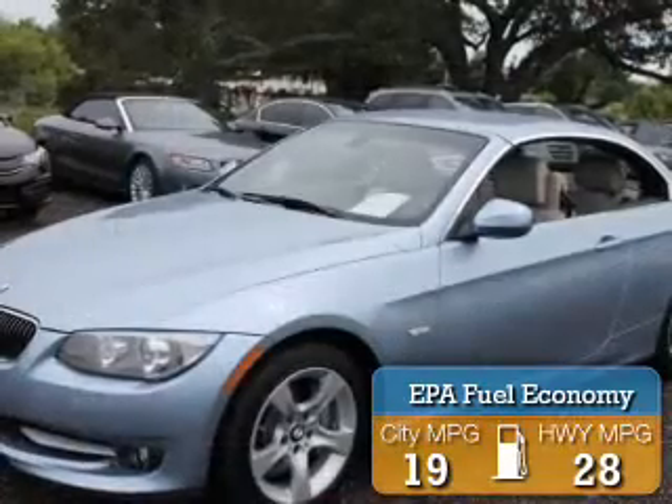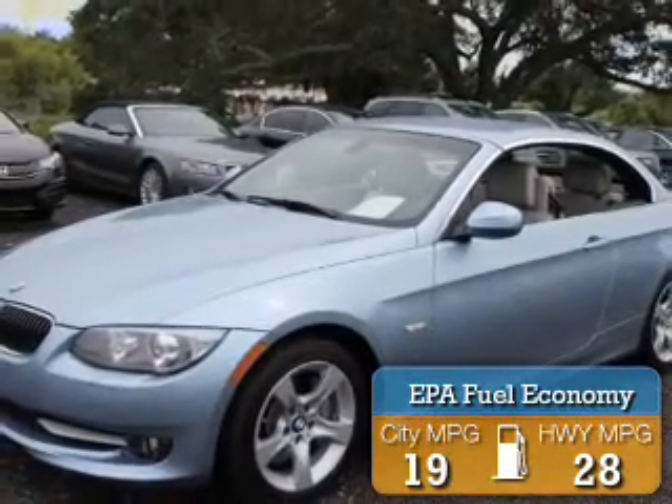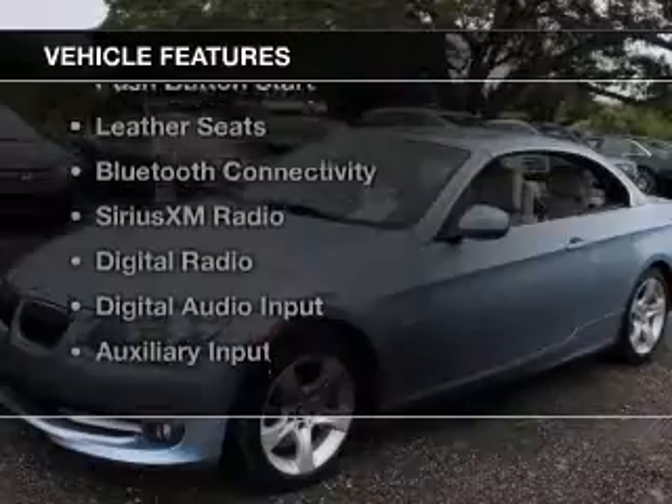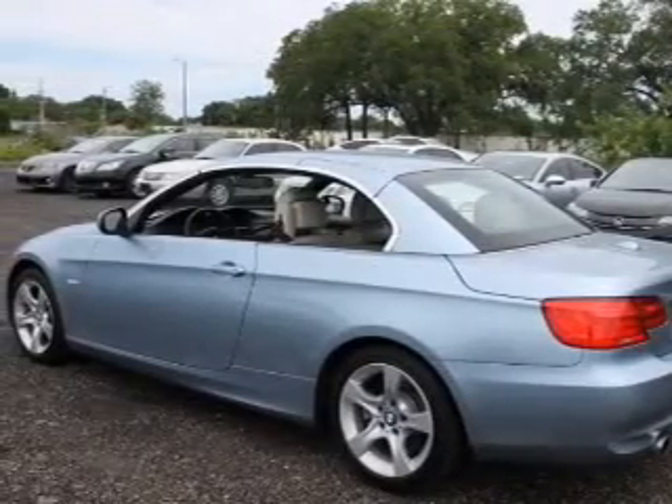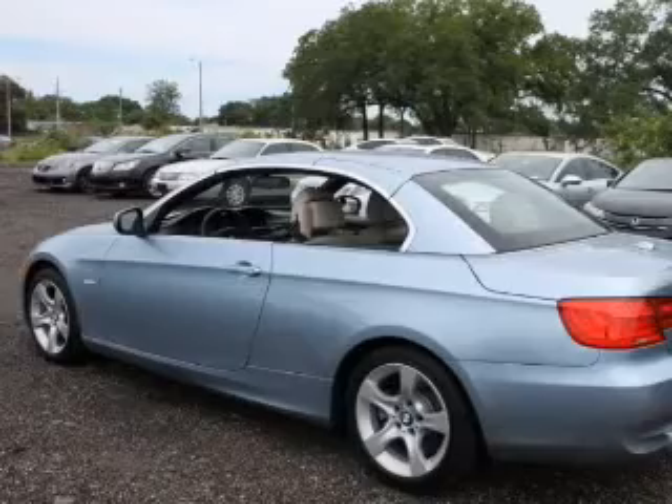Great fuel efficiency saves you money by requiring fewer trips to the gas station. The features include a turbocharger, a retractable hardtop, electric trunk, push-button start, and leather seats.